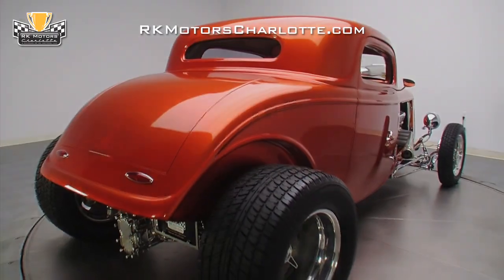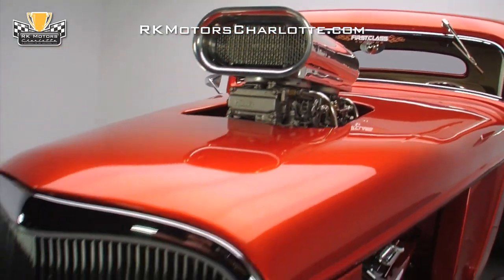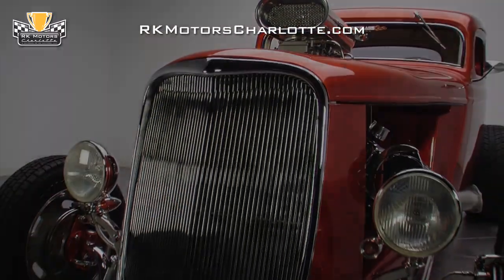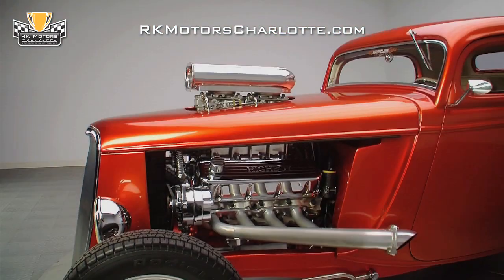Once the body arrived at its build destination, it was chopped, channeled, covered in a coat of spectacular PPG candy color orange glow over sterling silver paint, and detailed with bright orange pinstripes for a completely custom appearance. Under the steel hood of this '33 Ford,